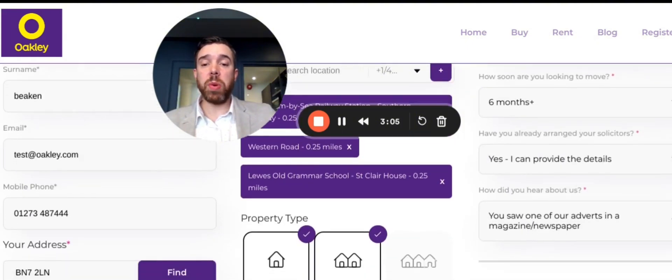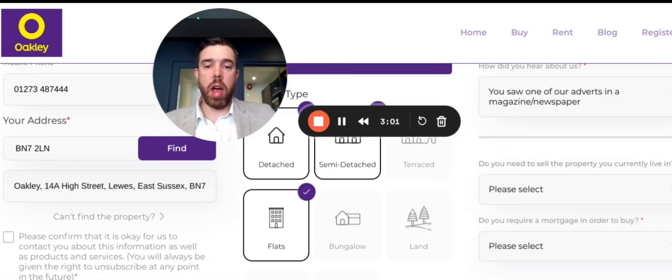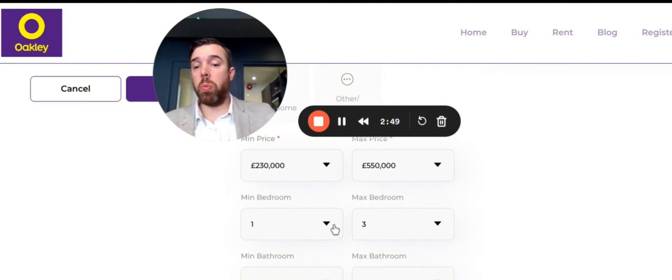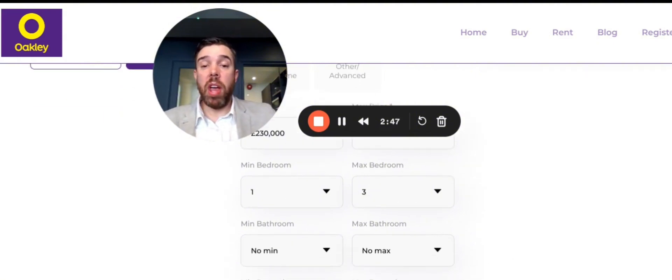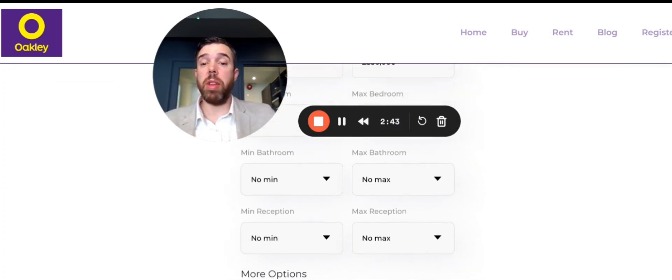As we come down the screen, you'll be familiar with these kinds of things: detached, semi-detached, flat, bungalow — you can choose whatever works for you. You can choose your pricing, so you might look at a doer-upper at £230k or something more polished at £550k; put whatever range you want in there. Number of bedrooms — one to five, however you want. You can go into even further detail if you really want to: you can tell us how many bathrooms you need and how many reception rooms you need.